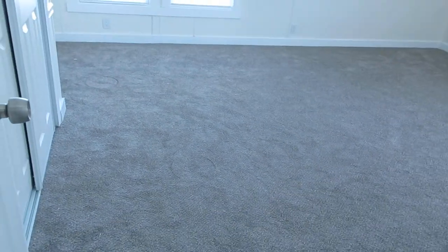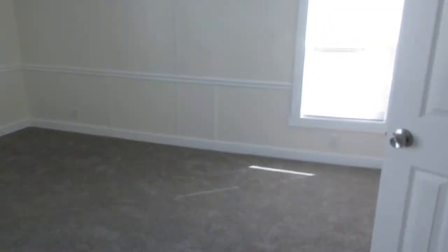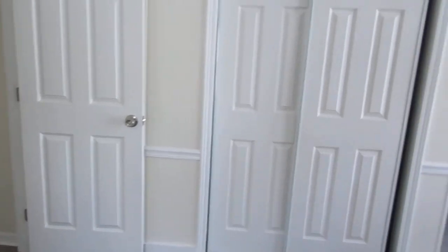Then we go into the master bedroom. Now this is a large master bedroom. You can see the windows in the master bedroom. New ceiling fans. This is a walk-in closet in the master bedroom. This master bedroom has two closets — this one has a little shelf for things up at the top as well, and then another closet.